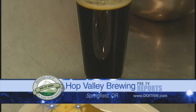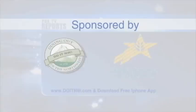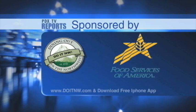Back to desserts, we have one of your favorites right here. Tell me about this. This is our cheesecake — we make it with vanilla-infused porter, and we're pairing it with that. Find them here in Springfield: Hot Valley Brewing on DoItNorthwest.com and on the Dining Out in the Northwest iPhone app.